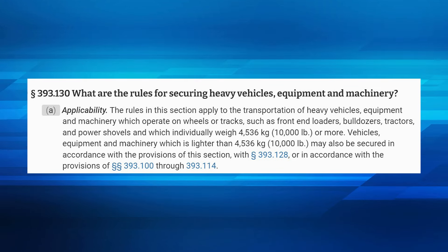Section 393.130 of the FMCSRs provides the rules for securing heavy vehicles, equipment, and machinery. It specifically refers to weight. If the equipment is on wheels or tracks and weighs 10,000 pounds or more, it must be secured with a minimum of four securement devices. If the equipment is on wheels or tracks and weight is under 10,000 pounds, it can be secured in accordance with FMCSR 393.128 or in accordance with the provisions of 393.100 through 393.114.